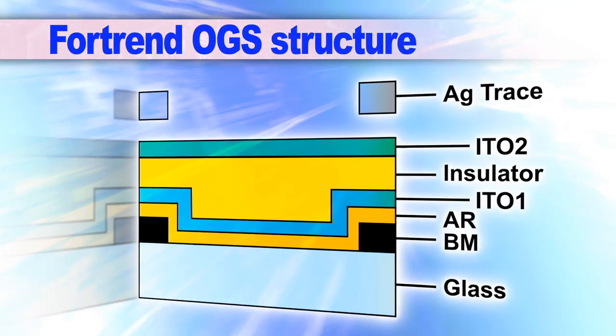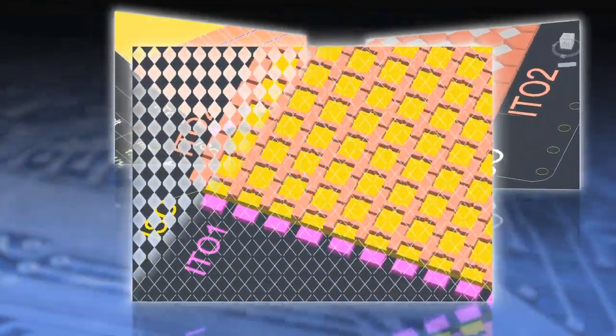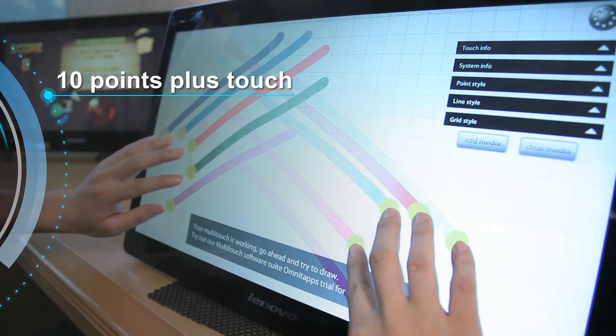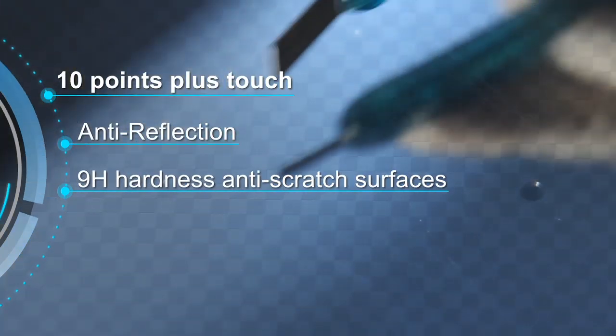Supported by Fortran's unique multi-layer patent, different OGS patterns and structures can meet custom-made requirements. Our OGS panels all feature 10-point-plus touch, anti-reflection coating, and 9H hardness anti-scratch surfaces.